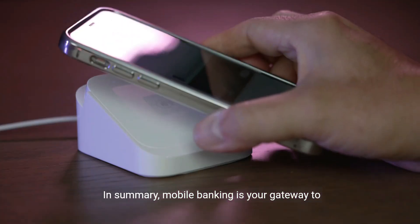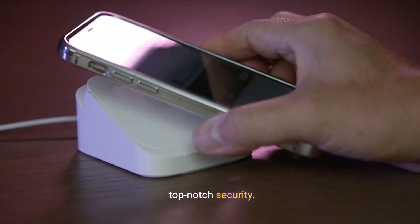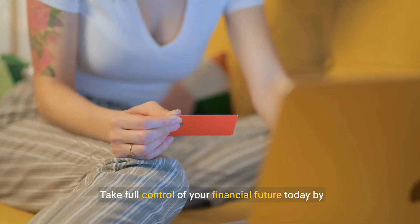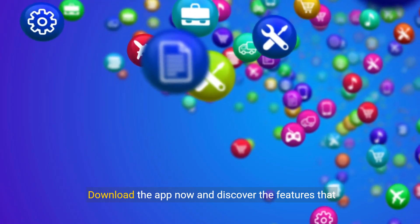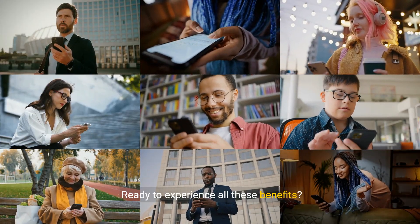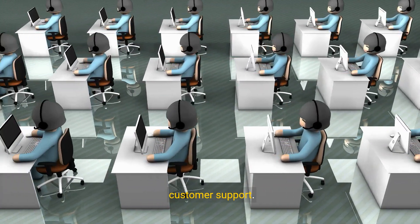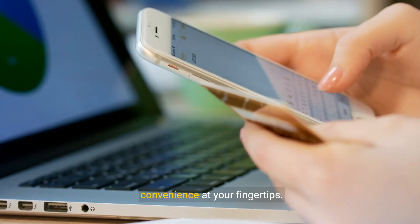In summary, mobile banking is your gateway to managing finances with unmatched convenience and top-notch security. From seamless fund transfers and easy bill payments to real-time alerts and mobile check deposits, it's designed to make your life easier. Take full control of your financial future today by embracing the power of mobile banking. Download the app now and discover the features that will transform how you handle your money. Ready to experience all these benefits? Join the mobile banking revolution and empower your financial journey. For more information, visit our website or contact customer support.